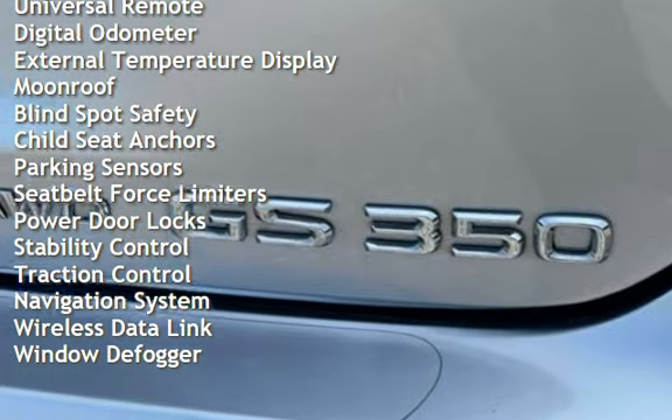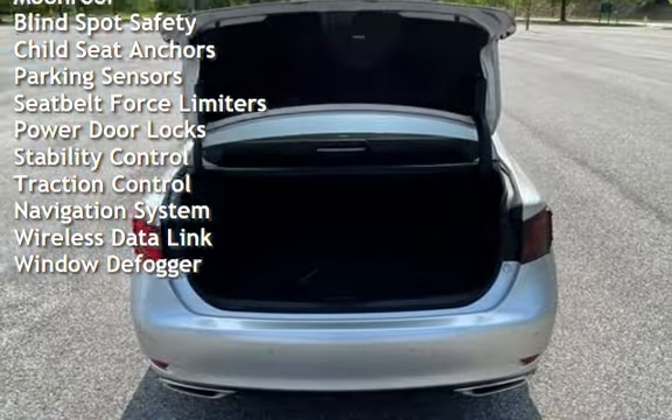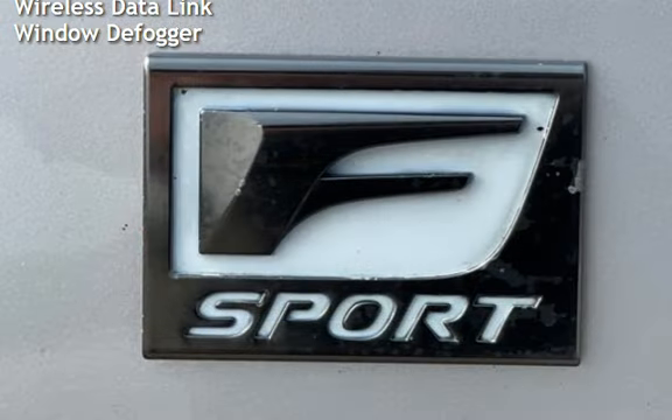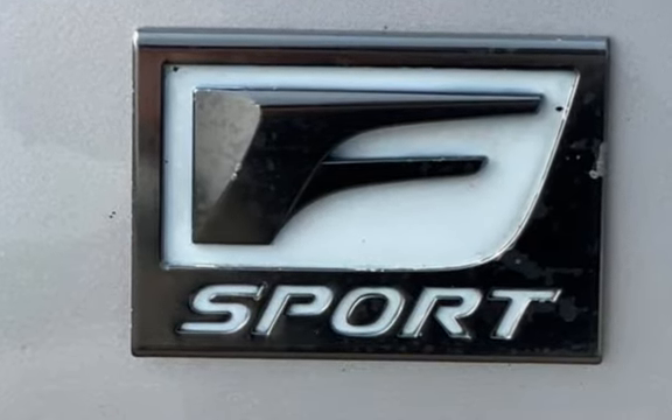Further features include cruise control, power steering, power windows, universal remote, digital odometer, external temperature display, moonroof, and blind spot safety with child seat anchors and parking sensors.